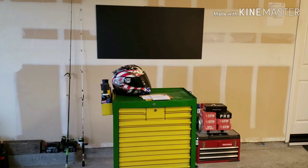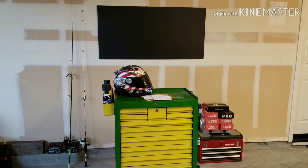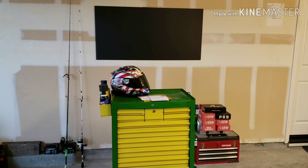All the stickers and decals you guys sent me, I'm going to put on this sticker board that I made that goes right above my toolbox in my garage. So when I do a review video or some kind of video that I can do in my garage, it'll be in front of all your guys' decals.